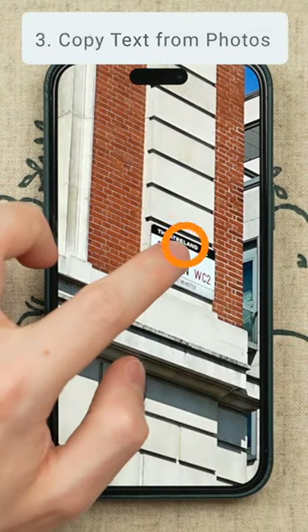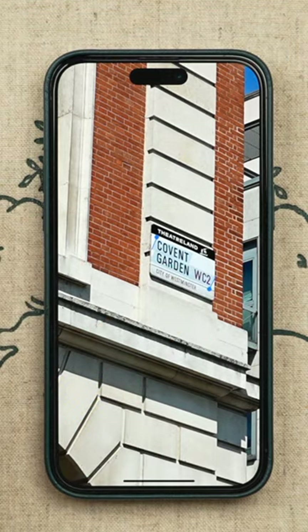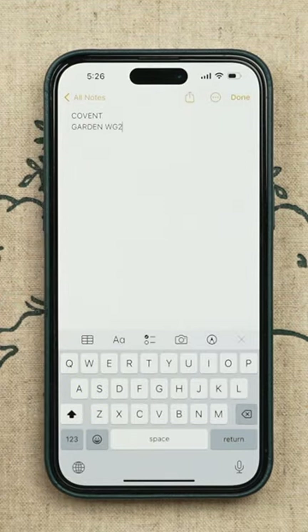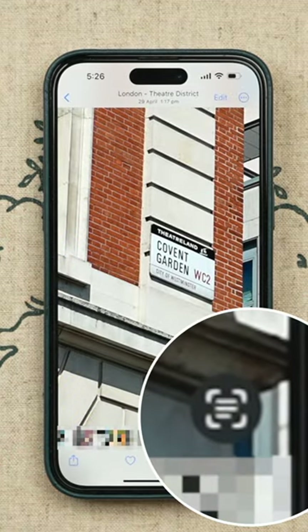And number three, ever take a picture of a slideshow or a street name? Well, you can copy text directly from photos. To do this in the photo, simply tap and hold the area of text you want and then tap copy. No more manually typing out — just take a photo and copy. Any photo with this icon in the bottom right corner means it has text to copy.